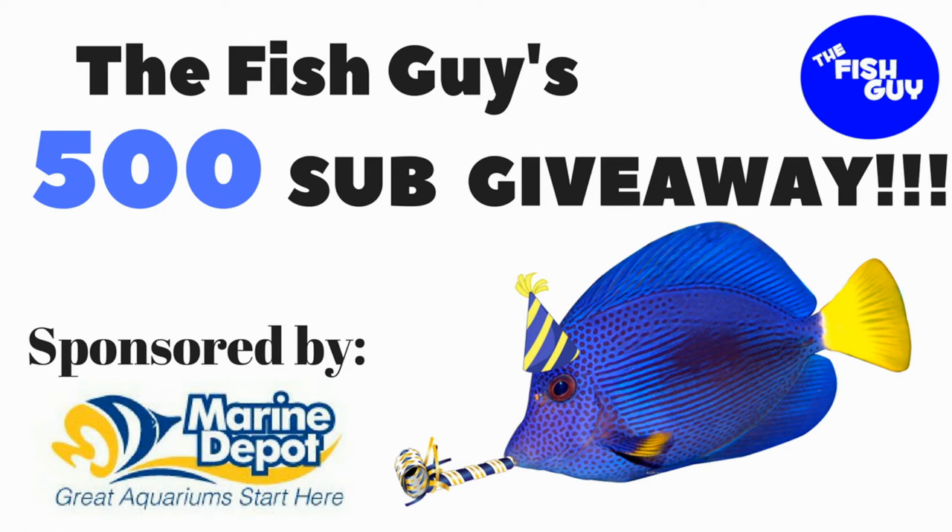Hey guys, just a quick reminder that I have a 500 sub giveaway going on right now. If you look at the top of the screen, I got a link to that video as well as a link down in the description, so be sure to check it out for your chance to win an Aquamax LED light fixture.